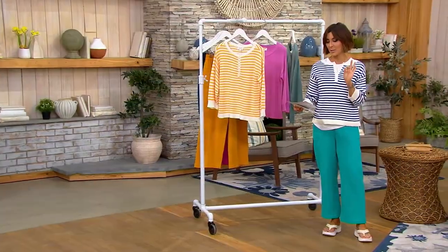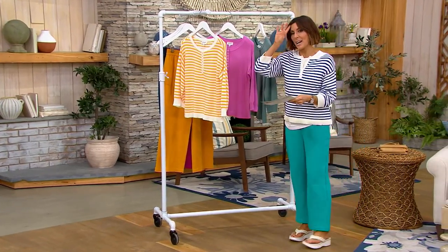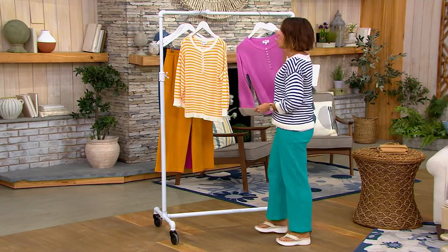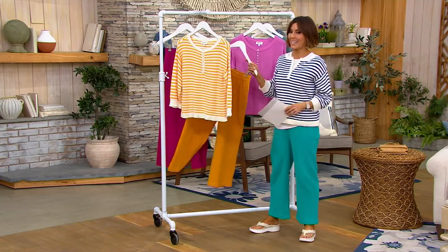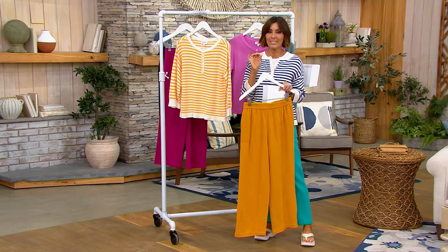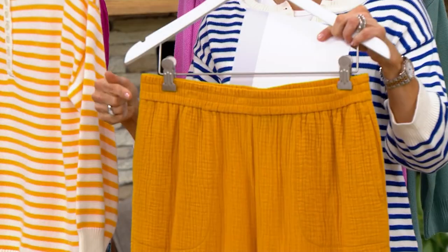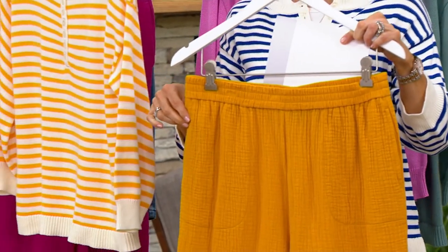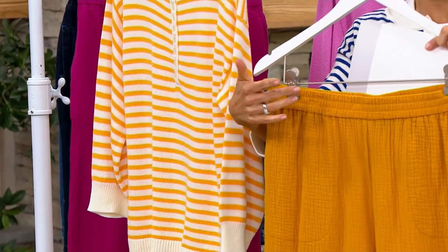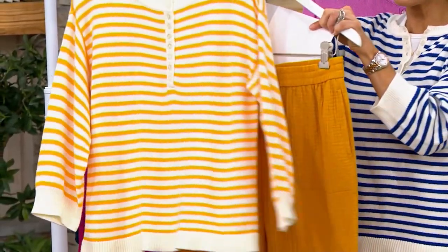$30 less than the original price — never before has it been this low. Amber stripe is available. The look I'm sporting tonight is available to shop. This is that Denim & Company $37 gauze pant — petites are going quickly. How pretty does this gold color look with the apricot sweater?